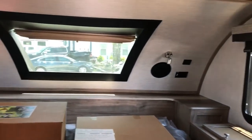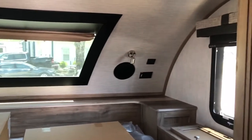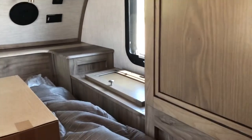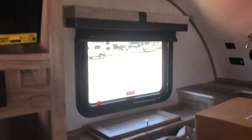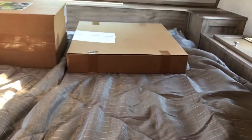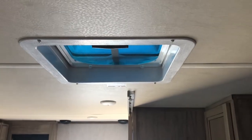This is the front of the unit. You've got a windshield window up here and windows on both sides. You've got reading lights, plug-ins, USB ports, and little storage containers on both sides. Your TV will swing around so you can view it from the eating area or back here laying down. The bed is over the cab of your truck, and there's a Max Air vent. This is where your air conditioning will mount.